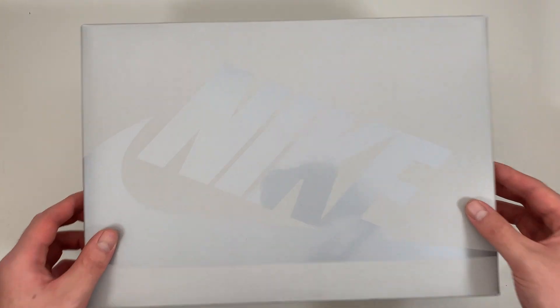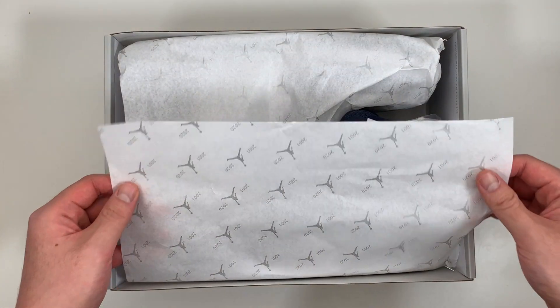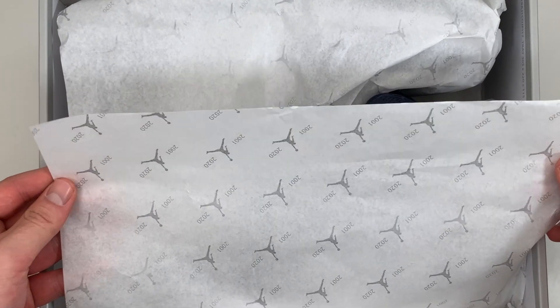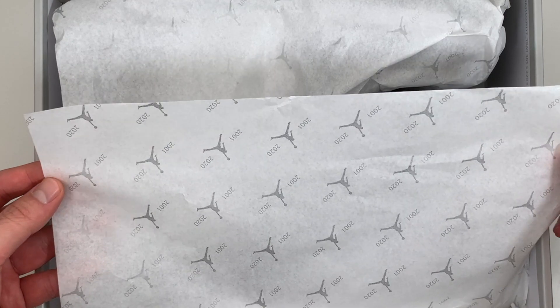Let's take a look inside. Right on the paper, a bit of an homage to the original release — we see the Jumpman logo with 2001 and 2020 printed on the paper.